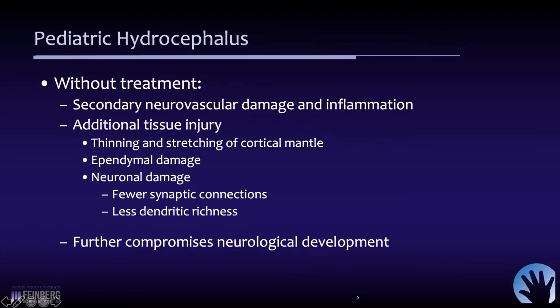We know that without treatment, a lot of secondary phenomena can occur. It can lead to neurovascular damage and inflammation of the brain, as well as additional tissue injury. The cortical mantle becomes thinned and stretched out. This damages the ependyma of the ventricle and leads to accumulation of metabolites in the subependymal zone. It can also damage the neurons. If you look at autopsies of hydrocephalic brains, there are fewer synaptic connections and just a general lessening of the richness of the dendrites in the neurons themselves, further compromising neurological development. So this is really something that's critical to treat.